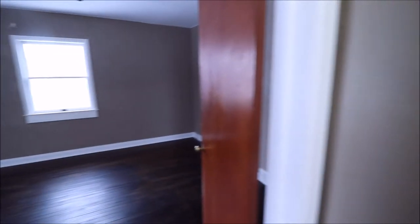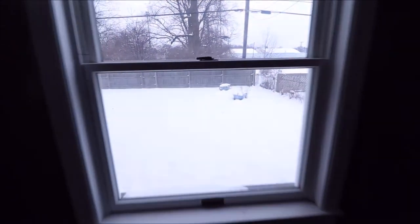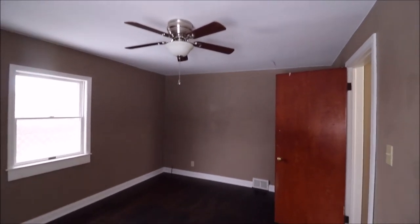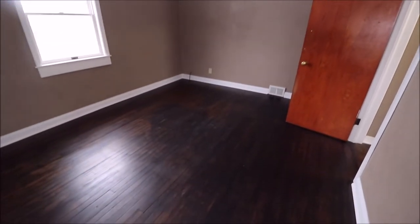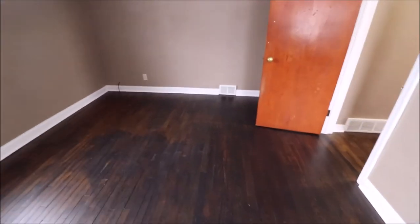And then one more bedroom to look at. This is a good sized bedroom — it would be on the back right of the home if you're looking at it from the street. There's the backyard. We have an updated Harbor Breeze ceiling fan here as well, and nice wood floors here also.